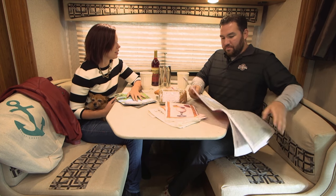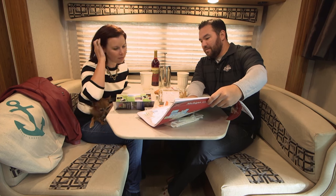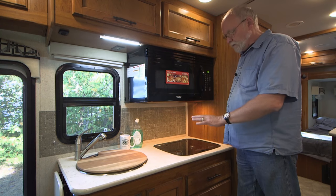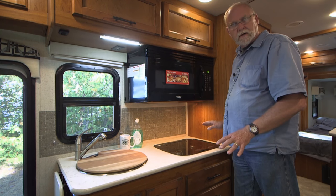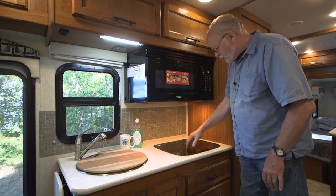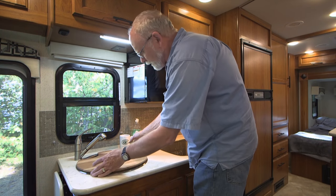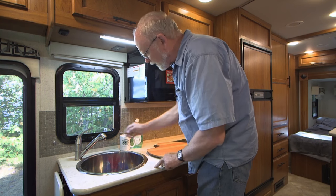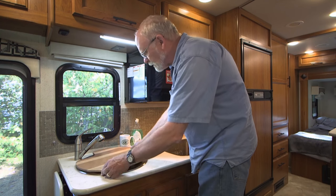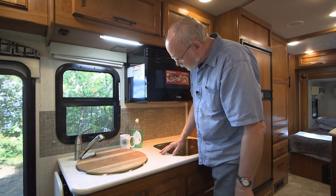As is, the dinette can fit two comfortably for meals, studying maps, or any other preferred activities. The kitchen is compact, as you'd expect in a small coach, but it's well equipped and really did the job for us on our trip. A glass-topped two-burner range took care of our coffee, oatmeal, and other food. There's a large single-bowl sink with a handy pull-out faucet, and a wood cutting board that also doubles as extra counter space when you need room to work.